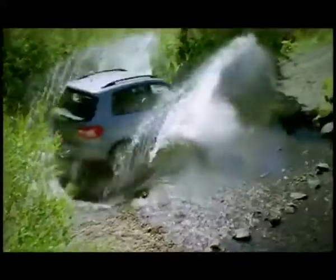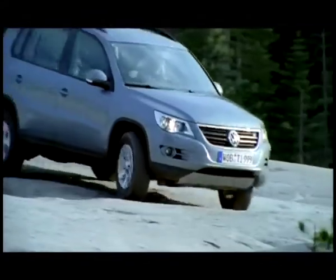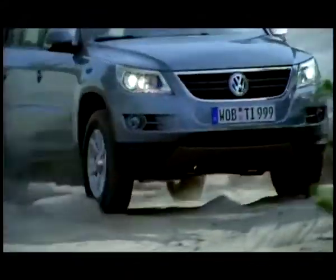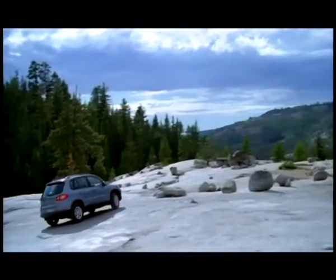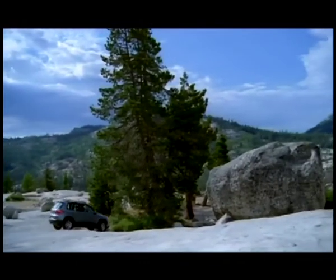Что радует — Tiguan по-прежнему представлен в двух версиях: городской Sport & Style и внедорожный Track & Field. Несмотря на различия, кроссовер по-прежнему оснащается исключительно полным приводом. Для российского рынка компания планирует сохранить прежний набор моторов: двухлитровый дизель мощностью 140 л.с. в паре с DSG, бензиновый турбомотор объёмом 1.4 литра, 150 л.с. на механике, и двухлитровый бензиновый агрегат мощностью 170 л.с. в паре с автоматом.